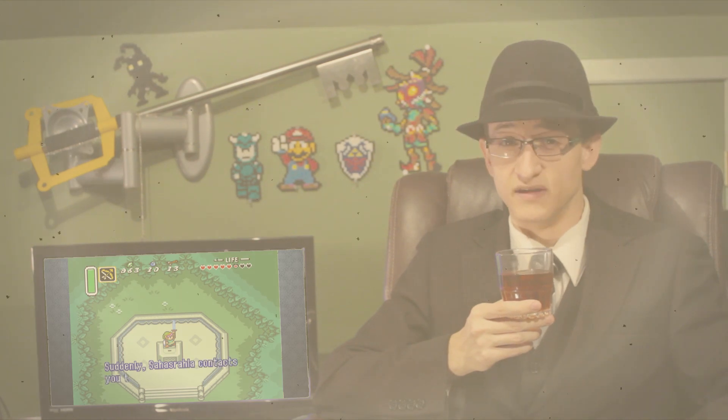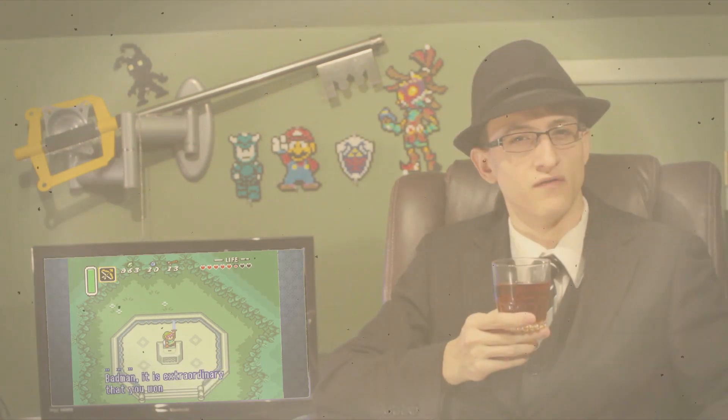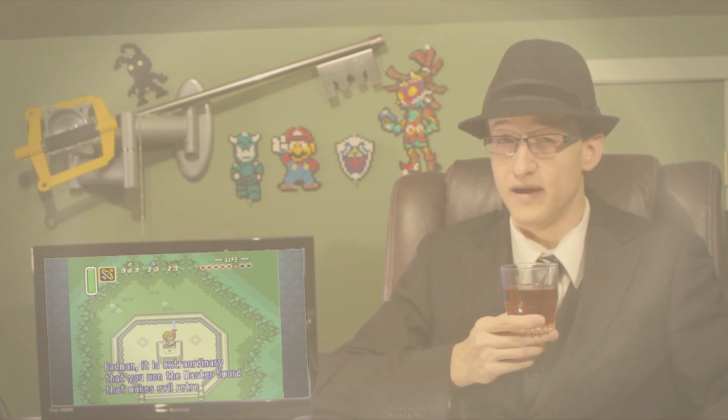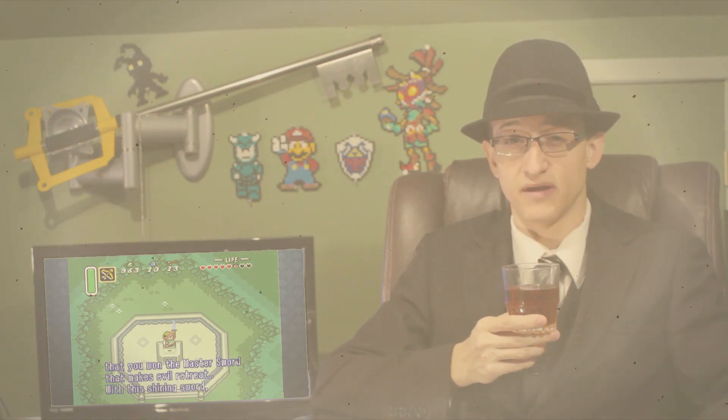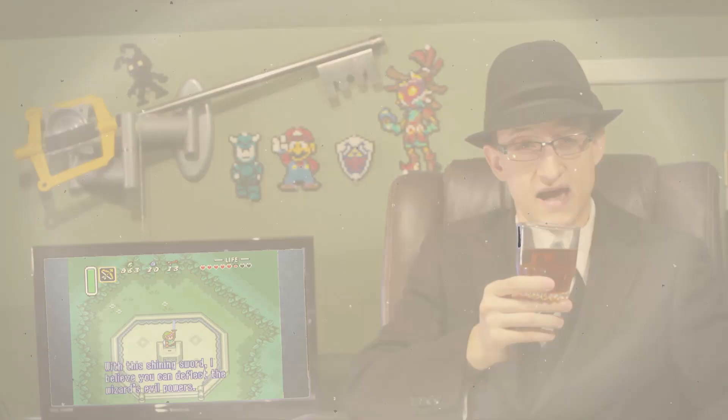Visually, narratively, mechanically, and musically, this game was designed with a perfect formula for an enjoyable and fun gaming experience. And that right there is why this game is a classy classic.